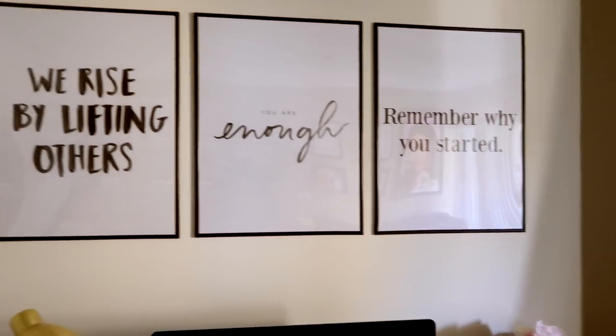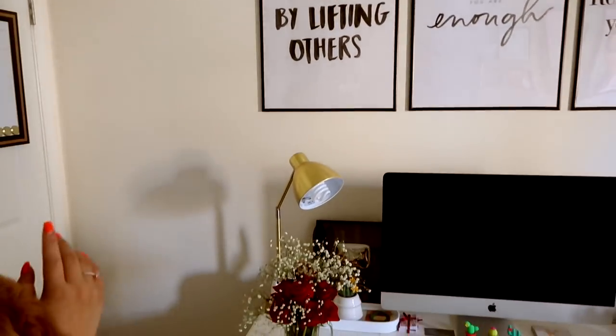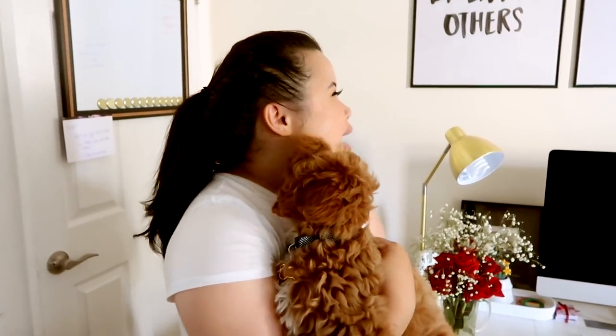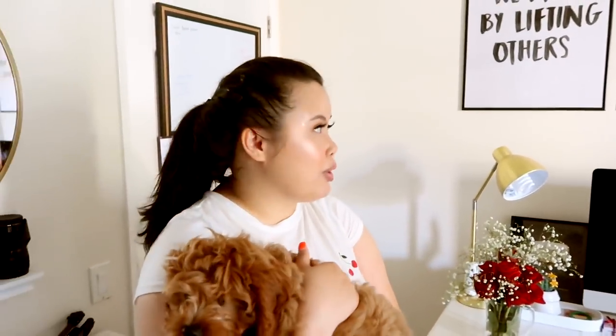These quotes here I actually downloaded from Pinterest. If you go on Pinterest and type in inspiring quotes or whatever it may be, you can take it to Staples and they'll print it out for you for like $1.50 on printing paper. Originally we were going to FedEx — these are 18 by 24 — and FedEx was going to charge us $45. So make sure you go to Staples and ask them to print on printing paper; it's going to be so much cheaper.